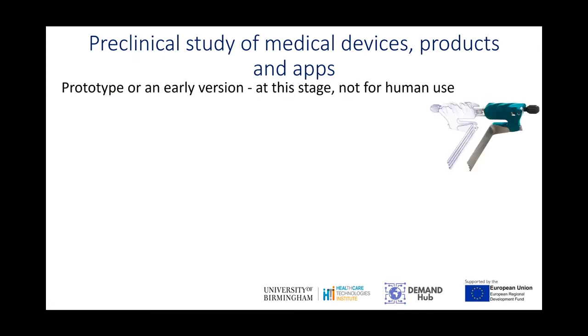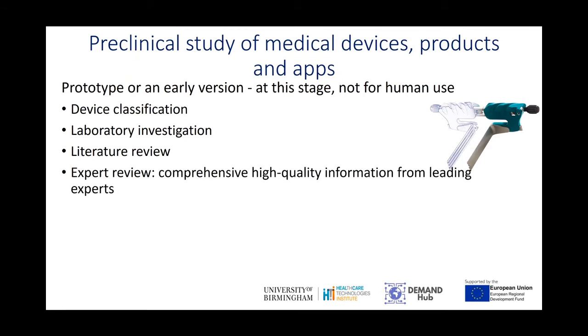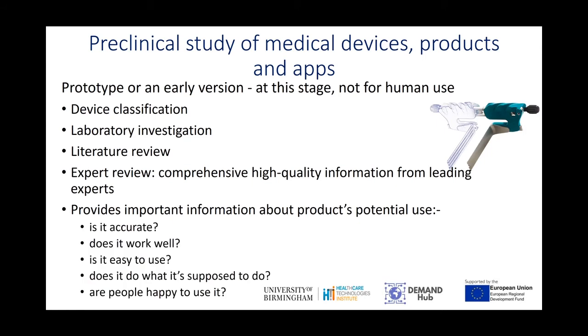Sometimes we have companies come with a prototype or an earlier version. At this stage, it's not usually for human use, but we can help with device classification, laboratory investigation, literature reviews and also expert reviews, where we get comprehensive, high quality information from leading experts. All of this provides important information about the product's potential use — is it accurate, does it work well, is it easy to use, does it do what it's supposed to do, and are people happy using it?